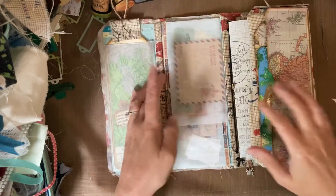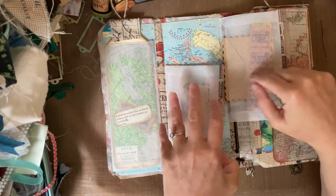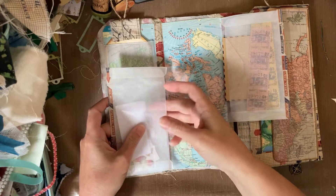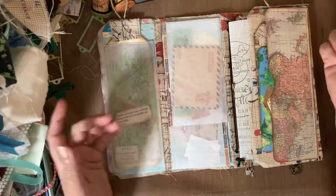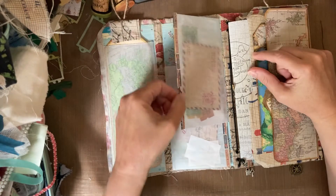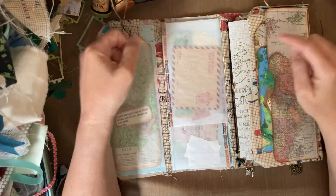This next panel opens this way and this way, and these are both glassine envelopes with just some extra little ephemera. Some of it is real vintage stuff and some of it is faux, but that keeps it nice and safe. I had to cut the envelopes down to fit, so they have some washi tape on the edge.